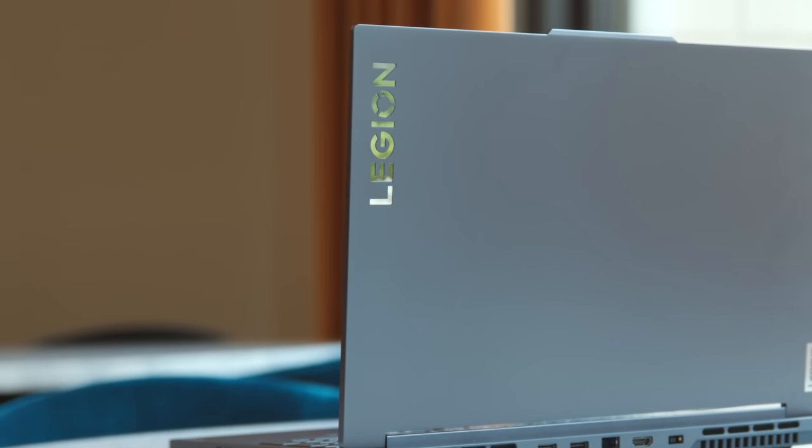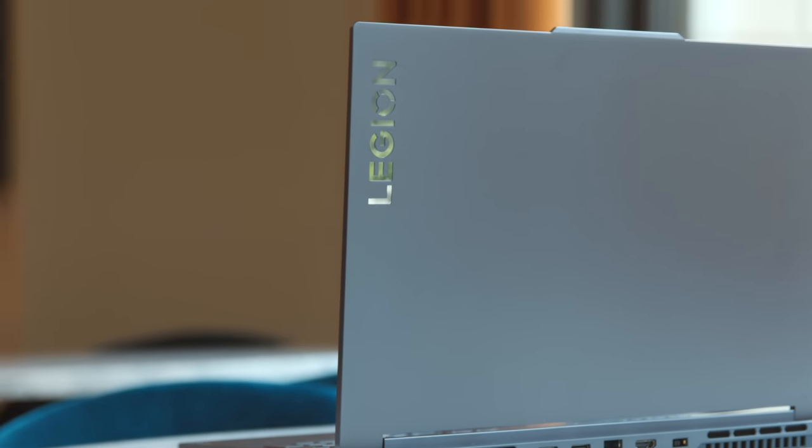With the Lenovo Legion Slim 5i Gen 8 series, Lenovo wanted to make sure you could get the best gaming performance without sacrificing design. It's a tough thing to do in the gaming world. If you go and look at all the gaming laptops, they are just big, fat, chunky boys.